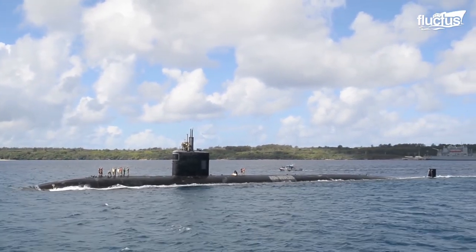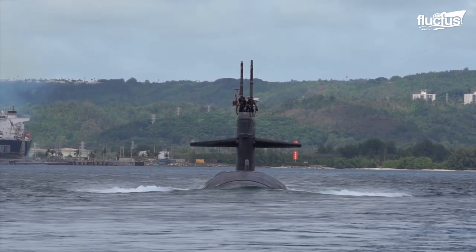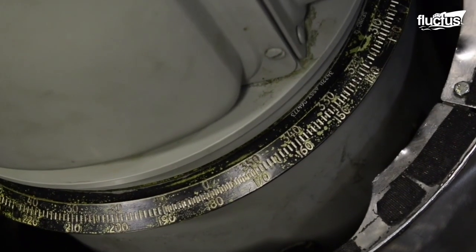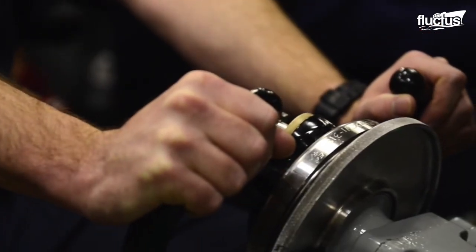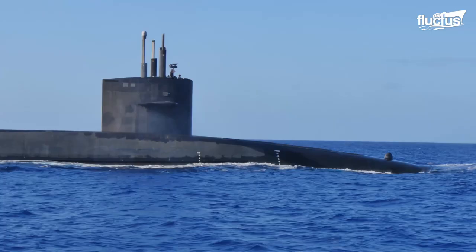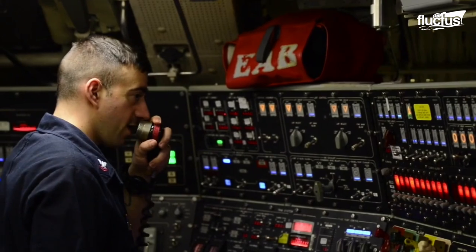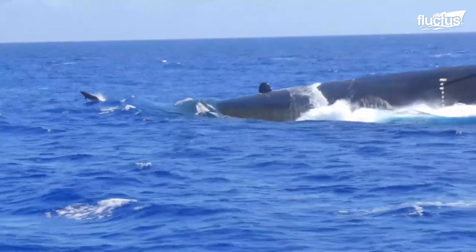Currently, the US submarine fleet includes 29 Los Angeles fast attack subs and 18 Ohio-class ballistic or guided missile subs. The former is referred to as SSBNs, which stands for Ship Submersible Ballistic and Nuclear. These powerful submersibles were first introduced back in the 1980s and have since become one of the workhorses of the US arsenal.